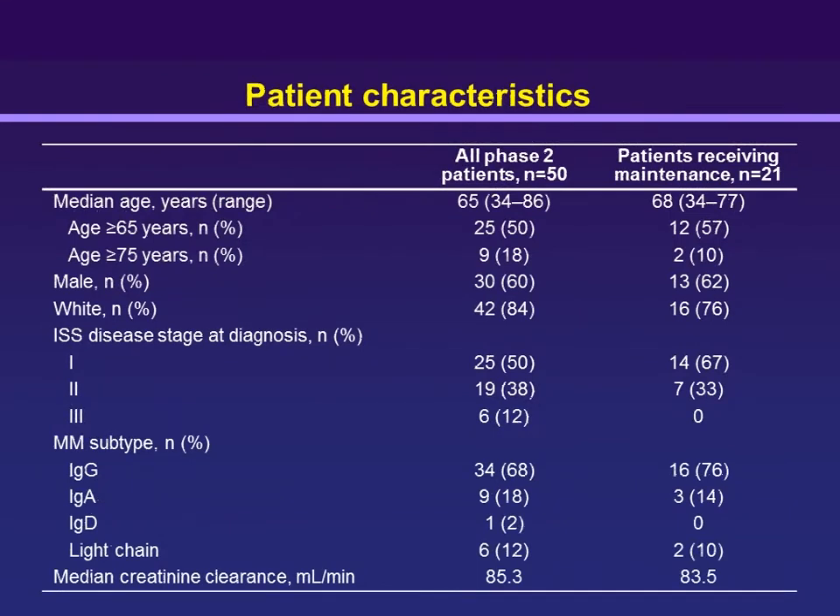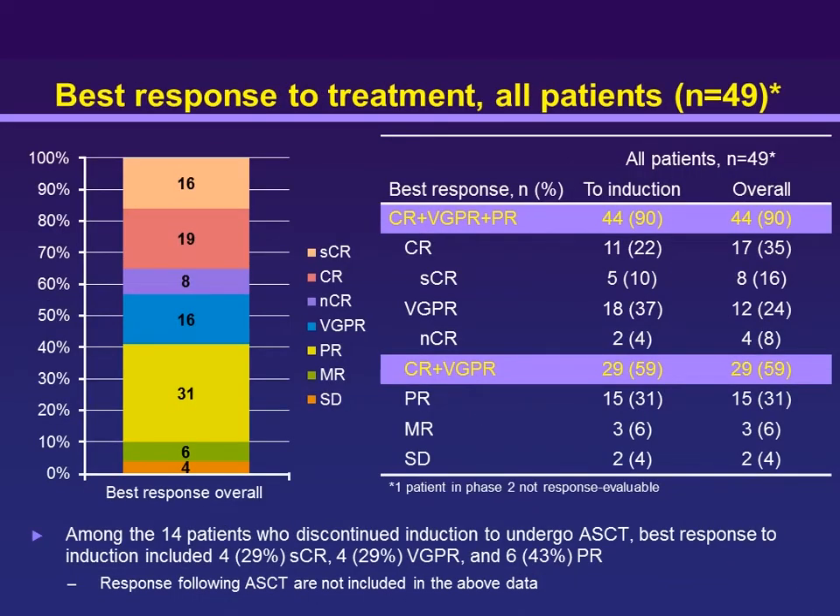Looking at the patient distribution, this reflects a problem not unique to myeloma — underrepresentation of older and sicker patients. In a disease where a third of patients have renal failure, everyone here had good kidneys, very few were ISS stage III, and patients were mostly young. Nevertheless, VGPR plus CR — the primary endpoint — was achieved in 60%, with an overall response rate around 90%, not dissimilar to what we see with other triplets where bortezomib is part of the backbone.